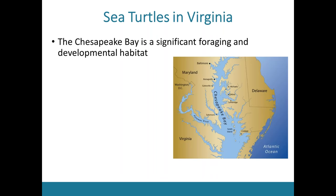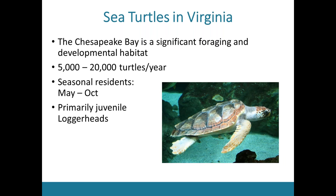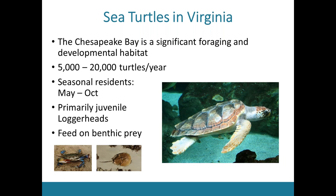We find somewhere between 5,000 to 20,000 turtles each year inside the Chesapeake Bay. Turtles are seasonal residents of the bay, as shown by migration pattern figures. They enter the bay when water temperatures rise around May, feed in the area, and then exit the bay when temperatures drop around September. Here in the Chesapeake Bay we get primarily juvenile loggerheads, although other species such as greens or Kemp's Ridleys are also present.